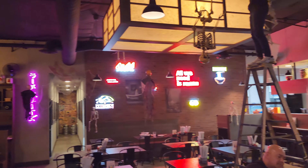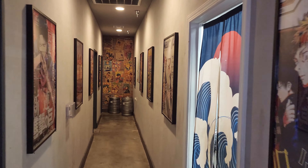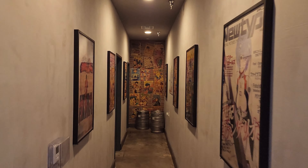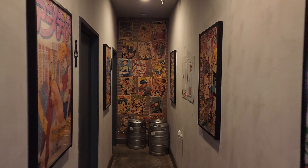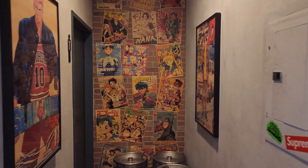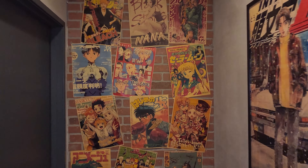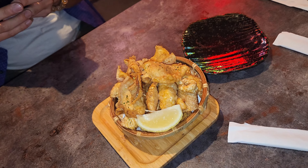We actually went here when it was close to Halloween, so you'll still see Halloween decorations. But if you decide to go to the restroom, that's probably one of the best walks to the restroom I've ever had, because you can see all these anime posters on the wall — some of these are classic animes. Even inside the bathrooms is decked out with anime stickers and all that.